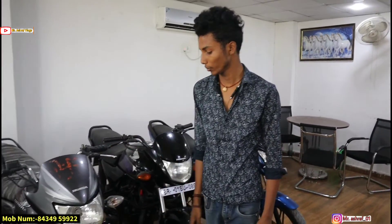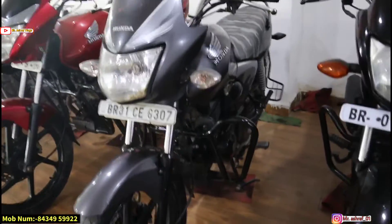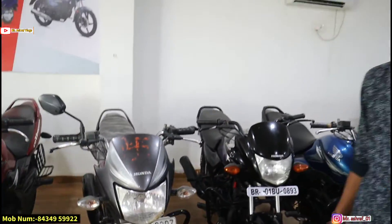Next is the Honda CB Shine. What are the details? This is a 2014 model, around 15,000 km. First owner — is it accidental? No. We will transfer the paper and the name. You can see the front, tire condition, and the side.